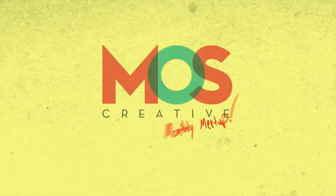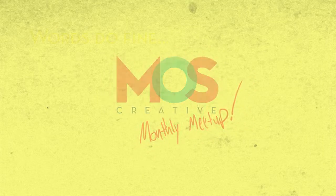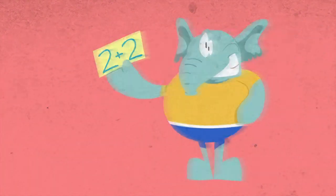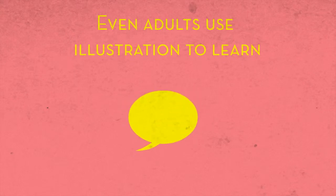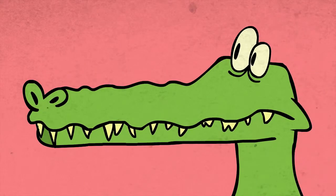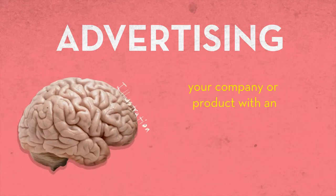Welcome to this edition of MOS Creative's Monthly Meetup. Words do just fine, but people connect and learn more from illustrations. Babies first learn from using illustrations. Even adults use them to learn many things like foreign languages, how to assemble a Swedish table, and not to go in that leg. Advertising your company or product with an illustration is a great way to go, because images stick to people's brains easier than written language.